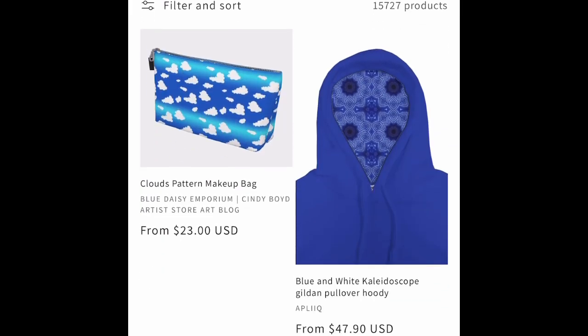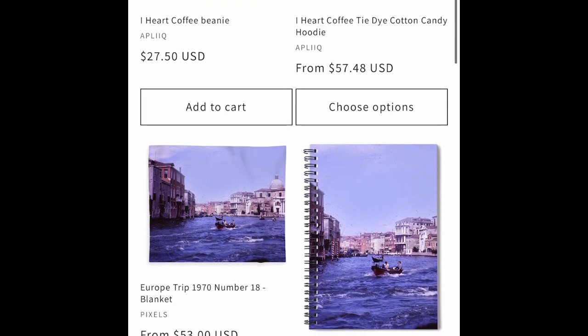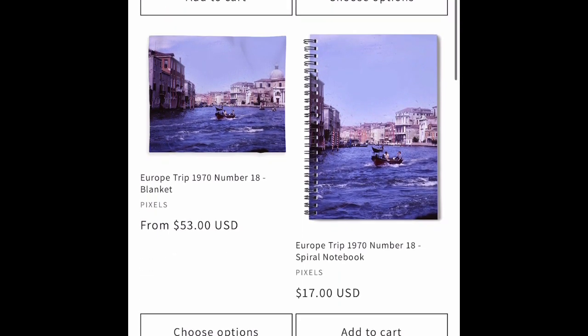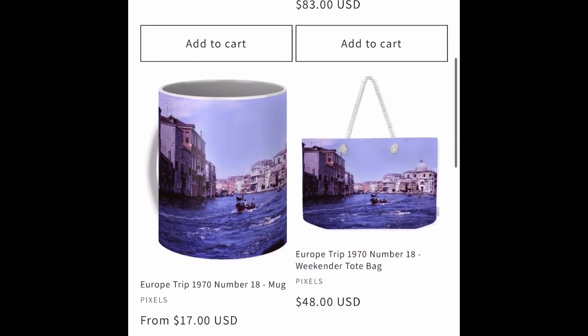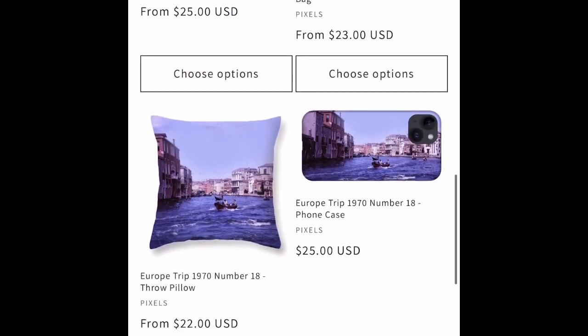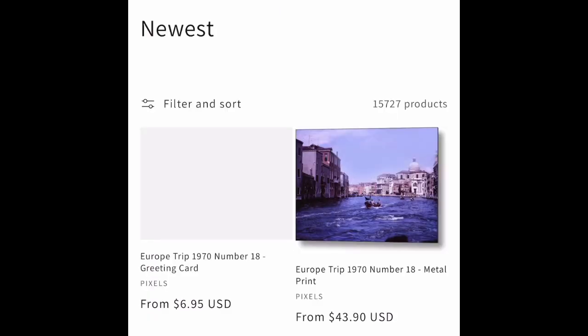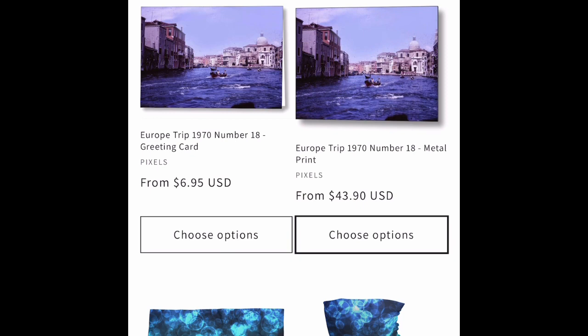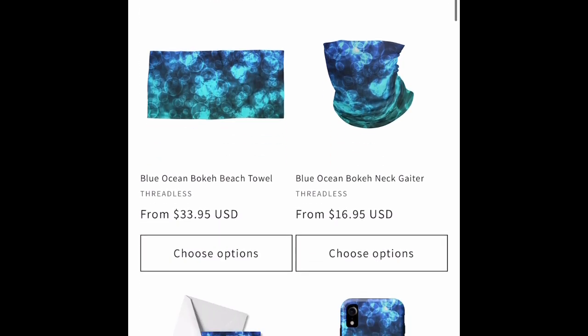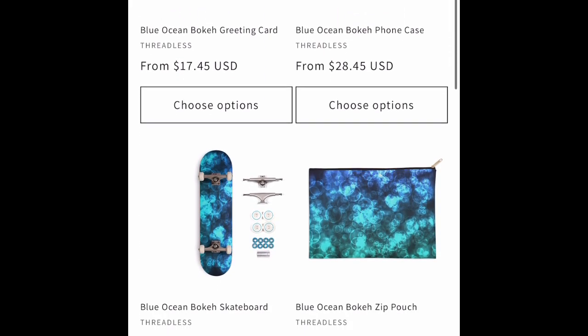We have some Art of Wear makeup bags — those are new this week. We have some applique hoodies. I think that brings us up to the vintage Venice image on some Pixels gear. It has been a busy week. Stop by — new products daily. Blue Daisy Emporium.